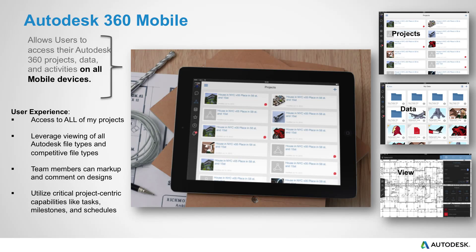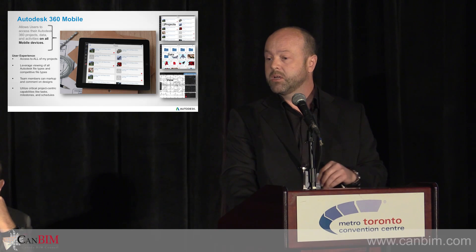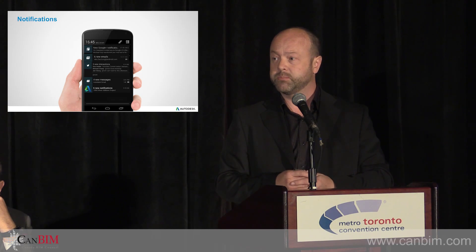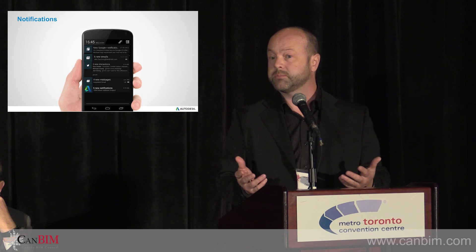Mobile means Android, iPhone, iOS, regular desktop PCs, Mac browser — it's not a specific app you drive. Notifications push to your phone when people update their files. That's all about one of the product services we call A360 Team — a social project delivery mechanism.